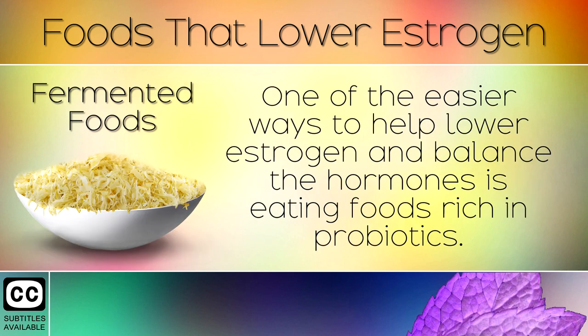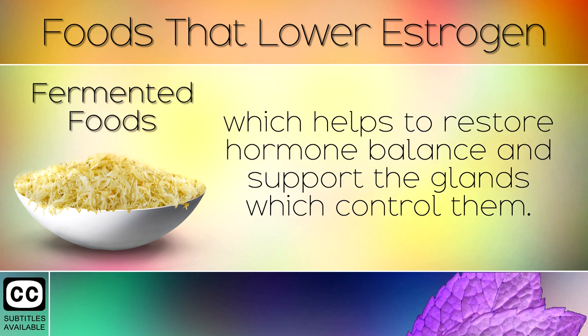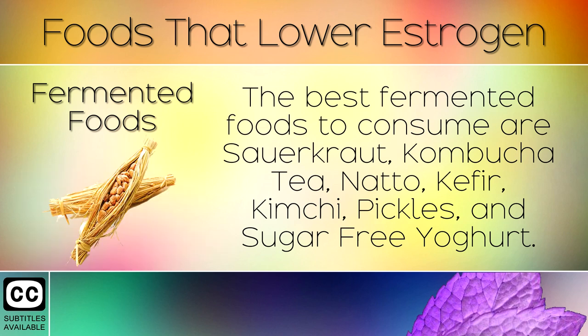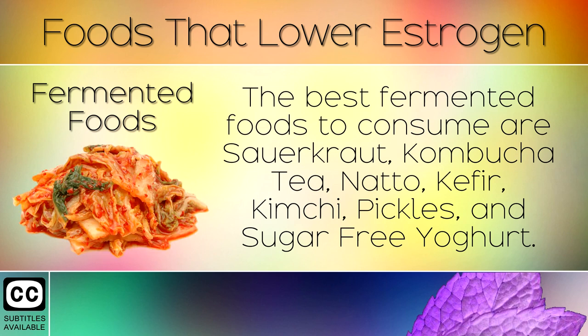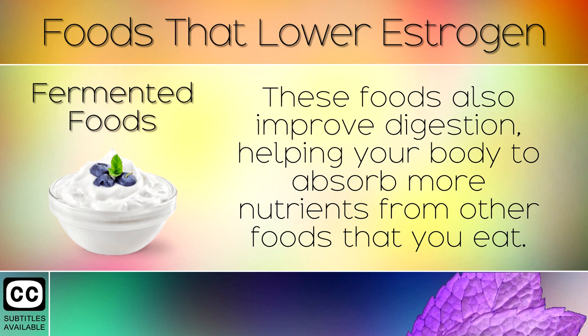Fermented Foods. One of the easier ways to help lower estrogen and balance the hormones is eating foods rich in probiotics. Fermented foods support the growth of friendly bacteria in the body, which helps to restore hormone balance and support the glands which control them. The best fermented foods to consume are sauerkraut, kombucha tea, natto, kefir, kimchi, pickles, and sugar-free yogurt. These foods also improve digestion, helping the body to absorb more nutrients from other foods.